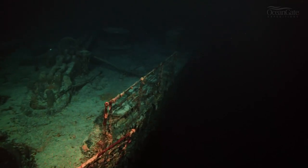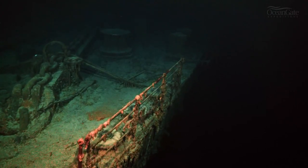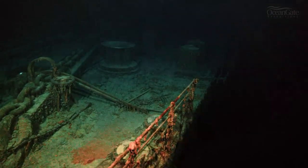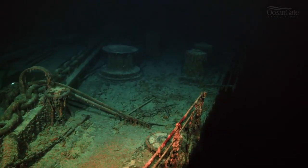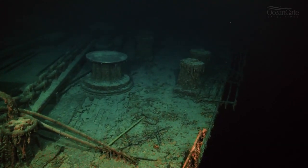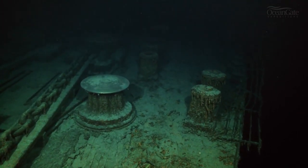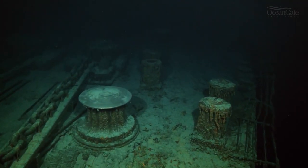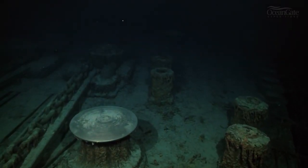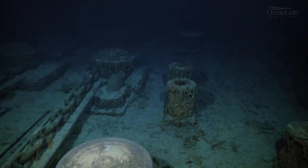Coming into view as we travel along the port or left side, we can see one of the anchor chains, and in the distance on the right-hand side some mooring bollards. A very large bronze capstan comes into view, still glistening and shiny after 111 years on the seabed.